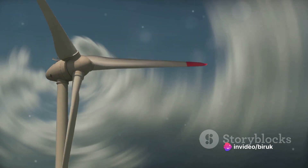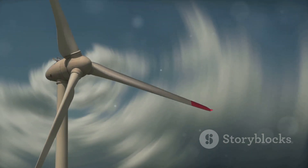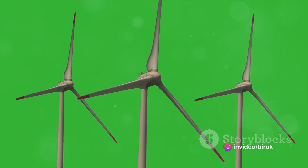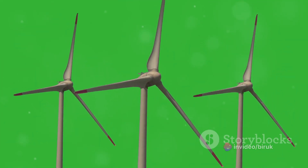This groundbreaking tool is also eco-friendly and approved by the Environmental Protection Agency. The Oppendriver emits zero carbon emissions, contributing to the reduction of greenhouse gases. The only footprint you'll leave is the one in your backyard when you accidentally activate the turbo mode.